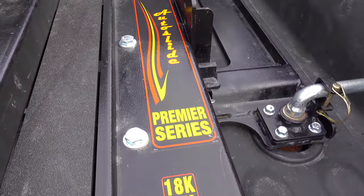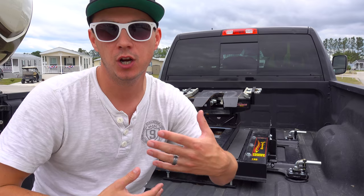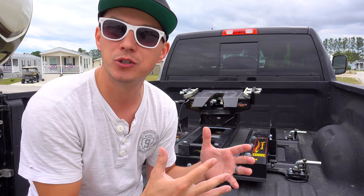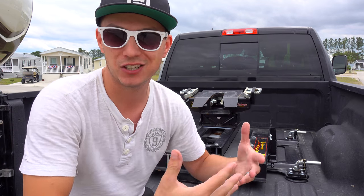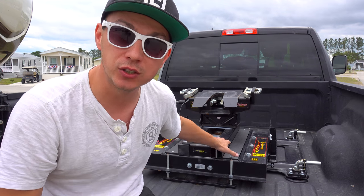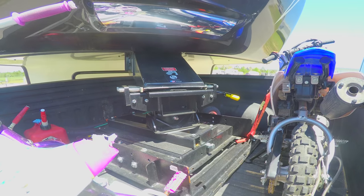This is the Demco Hijacker Auto Slider Hitch with an 18,000 pound towing capacity — this thing is a beast. An auto slider hitch is designed for short bed trucks so that you're allowed to turn up to 90 degrees. With a normal fifth wheel hitch you probably can't turn more than 20 or 45 degrees before your trailer hits a sharp corner and busts out your rear window.